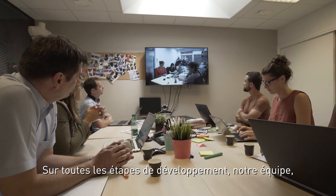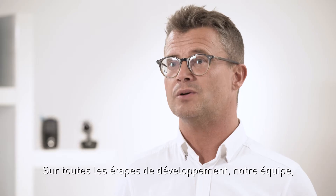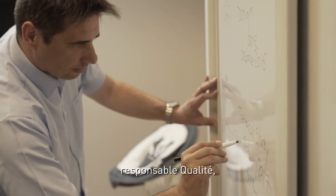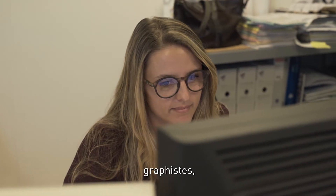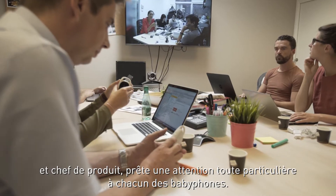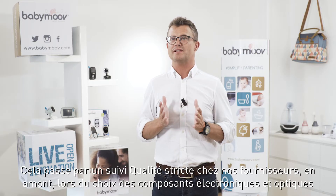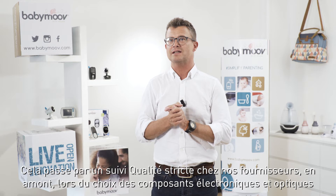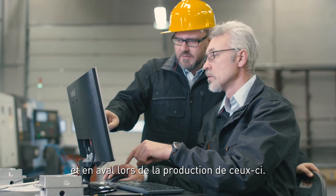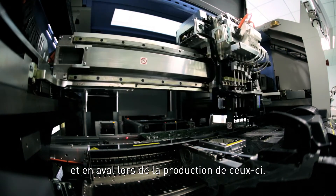During every step of the development process, our expert team — including electrical engineers, head of quality control, project manager, head of design, graphic designer and product manager — all oversee product quality. We spend time sourcing the best suppliers when selecting electronic and optical components, working closely with them throughout the whole process until product launch.